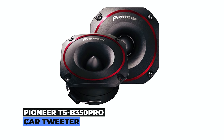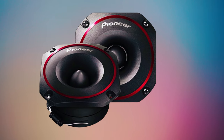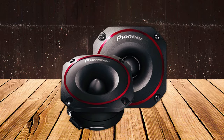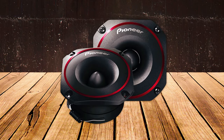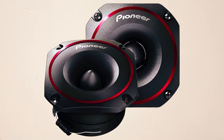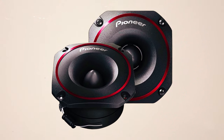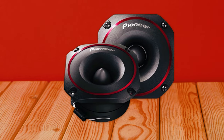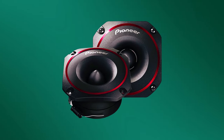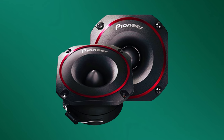Pioneer TSB350 Pro Car Tweeter. Experience unparalleled audio precision with the Pioneer TSB350 Pro Car Tweeter. Boasting a 3.5-inch high-efficiency Pro Series bullet design, this tweeter delivers exceptional sound pressure levels. The horn speaker structure and aggressive magnet structure ensure a dynamic auditory experience. Its surface-mountable design and inline crossover filter make installation a breeze. Originating from China, this car audio gem is designed for compatibility with speakers, providing an immersive sonic journey.